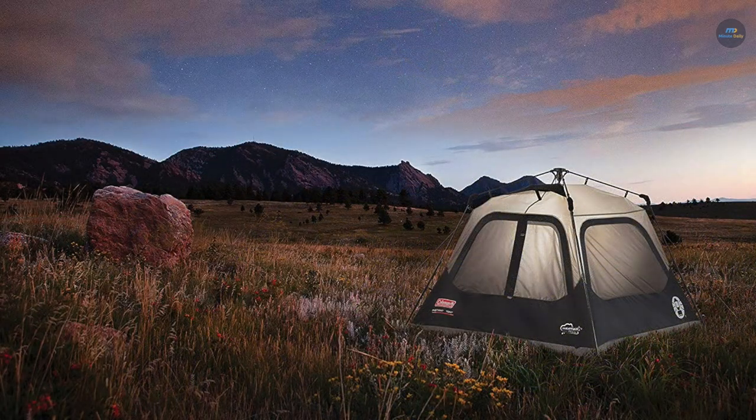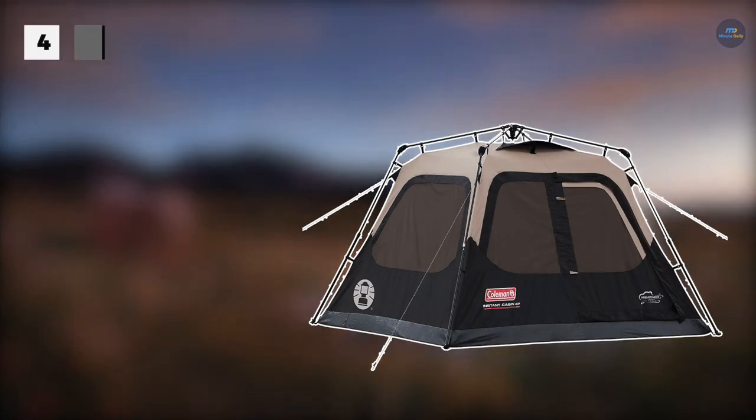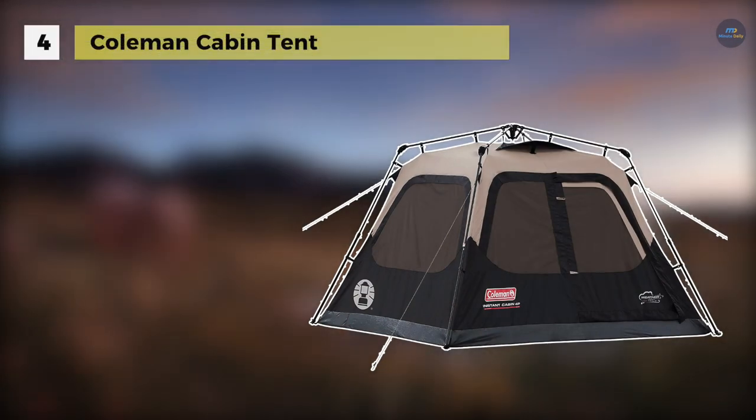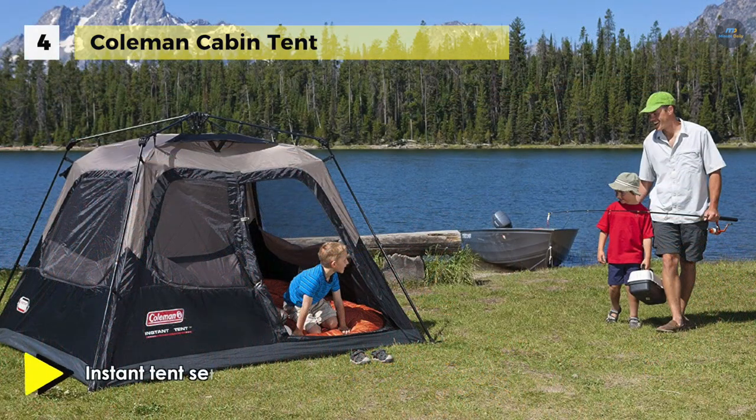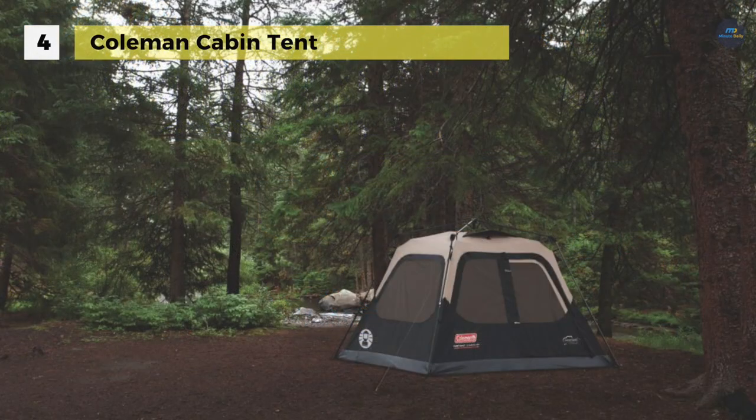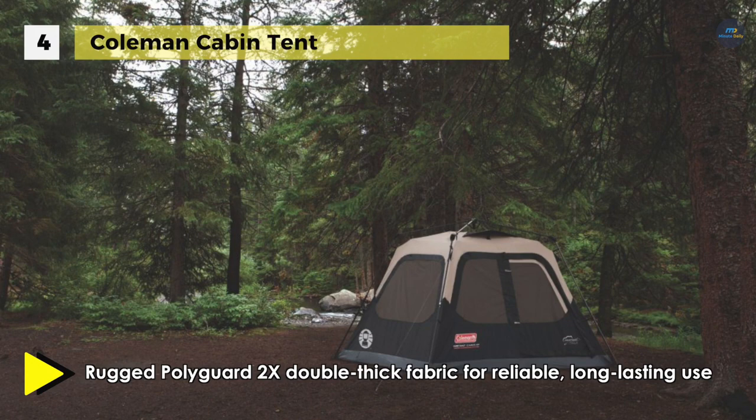The Coleman Cabin Tent has pre-attached poles that make setting up camp as simple as unfolding, extending, and securing. It is designed with the WeatherTech system that features patented welded floors and inverted seams to help ensure you stay dry if it starts to rain. It also has an integrated vented rainfly which offers added protection from the rain and improves airflow without the need for other assemblies.